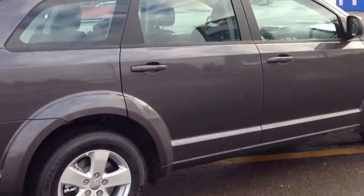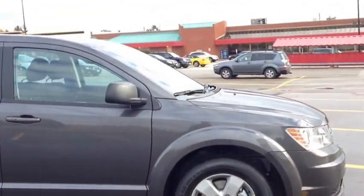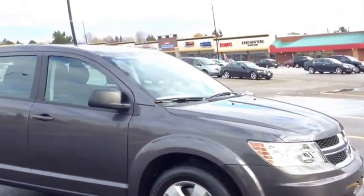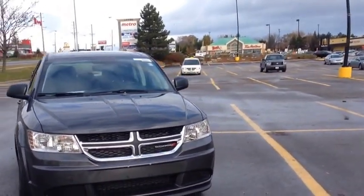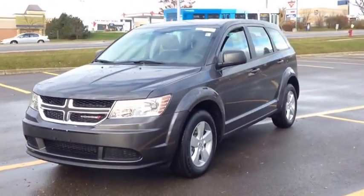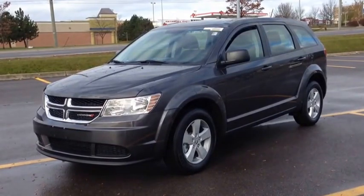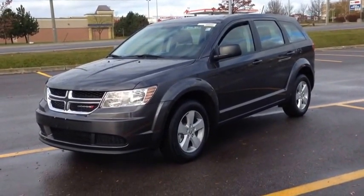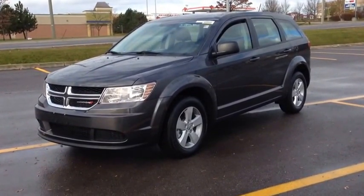This is a beautiful vehicle — comes with 17-inch alloy wheels. This is the Canada Value Package Dodge Journey 2014 in Granite Crystal Metallic. Come into McIver Dodge Jeep and check it out. We're located at 17615 Yonge Street in Newmarket, Ontario, right across from Upper Canada Mall. You can call us at 1-800-803-8831 or visit us online at www.McIverDodgeJeep.com. Thanks, guys.